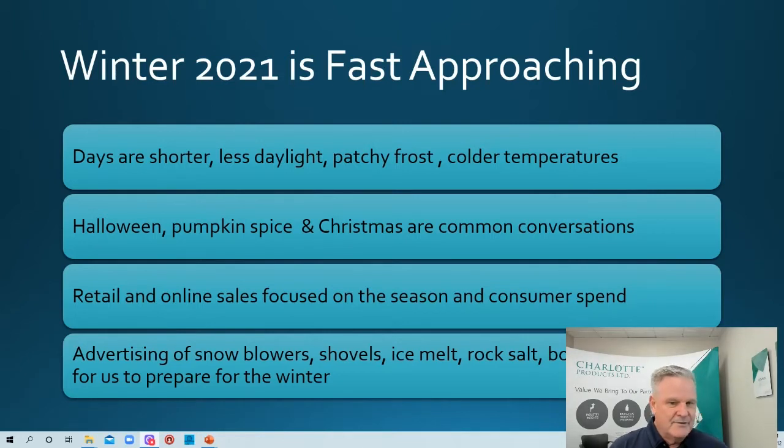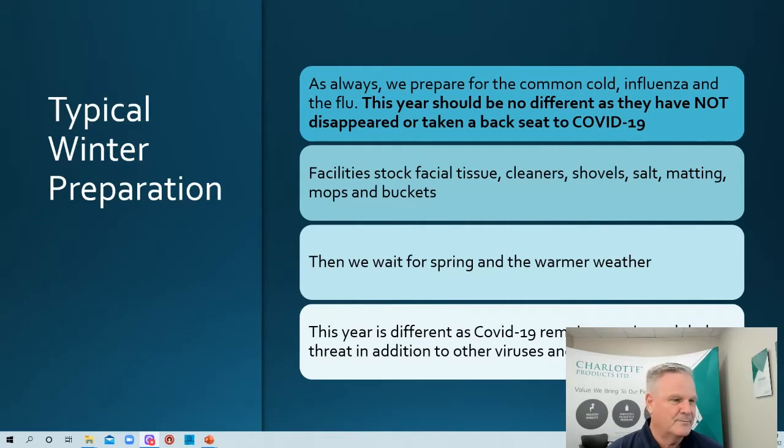They're starting to advertise snowblowers, shovels, coats, rock salt, and boots — all things to help prepare us for winter. Snow tires on your vehicle in appropriate parts of the world, it all matters. So we have to start thinking about that.